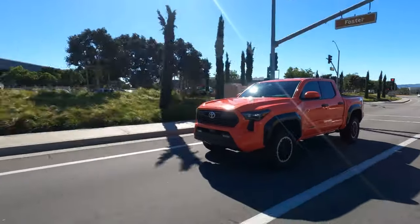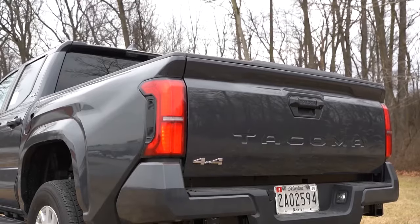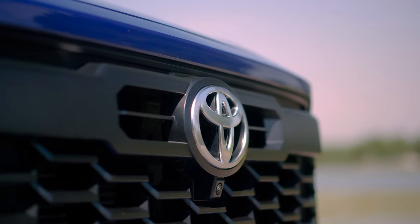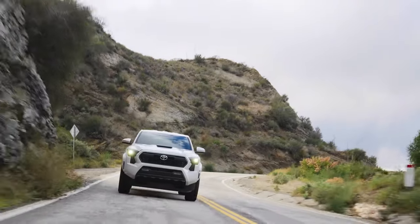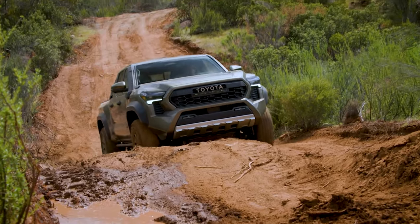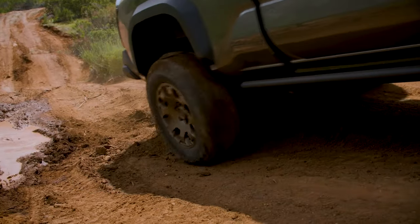Not so long ago, midsize trucks were priced under $25,000. Today you need to spend $31,000 for the base Tacoma, which is a workhorse without many fancy options. The SR5 is already a $5,000 upgrade, mostly thanks to the beefed-up engine. Adding the iForce Max hybrid costs three to seven thousand dollars more where available. Top-of-the-line versions — Trail Hunter and TRD Pro — will cost above $65,000 including destination fee.